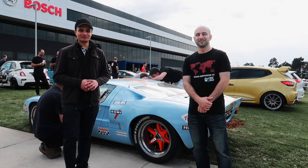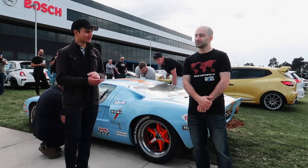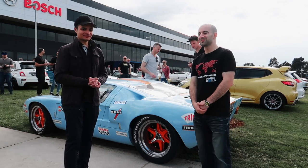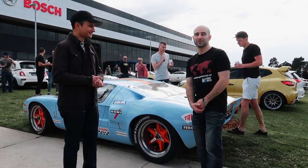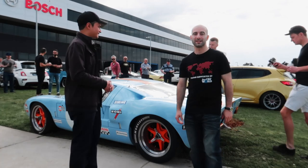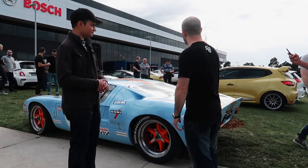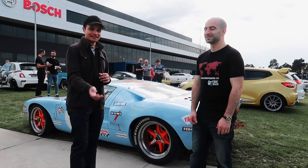Hi everyone, welcome back to Ten Tenths and welcome back to Highball Cars and Coffee. We welcome again Dom from Grip Auto. So Dom, take us to what we're going to do today. We've got a wonderful collection of cars here for the third Highball Cars and Coffee meet — it's a beautiful spring morning.